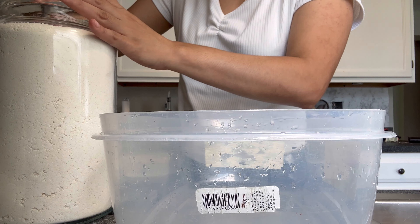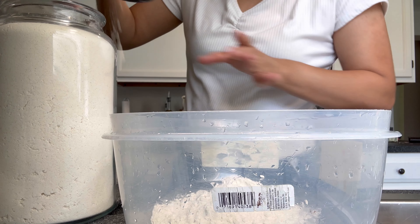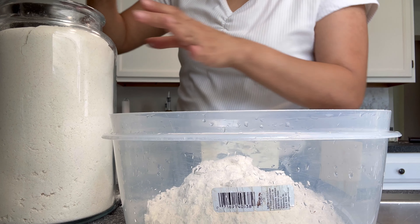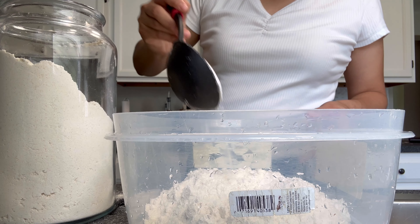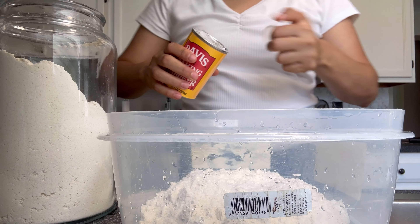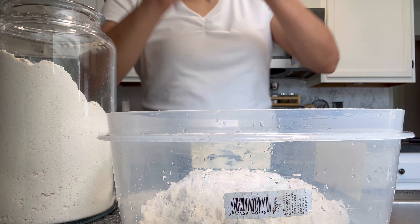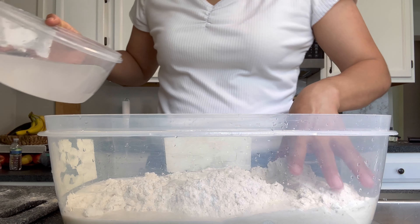Vamos a comenzar a preparar la masa aquí en este traste grande para poder amasarla muy bien. Yo estoy poniendo como por cucharones — voy a hacerle más o menos al tanteo. No voy a poner cantidades exactas; la verdad es que yo no manejo cantidades, todo lo que hago es al tanteo nada más. Le voy a poner un poquito de polvo para hornear. Le voy a agregar el agua — esta es agua calientita, de la llave pero lo más calientita que se pueda.